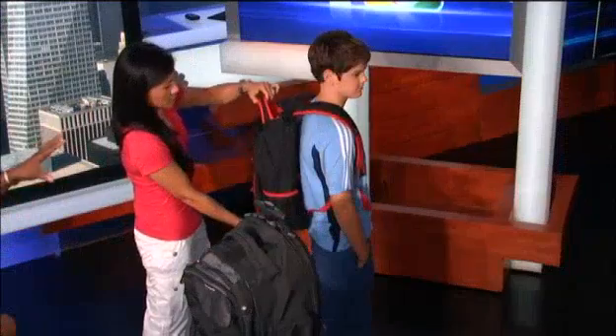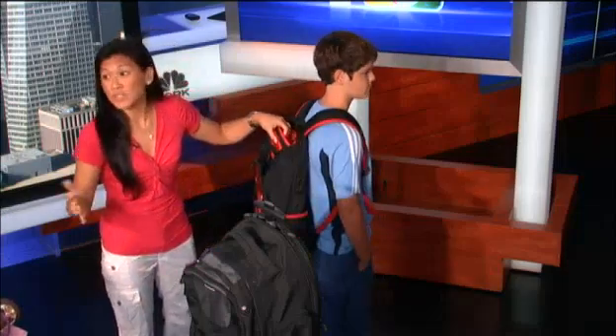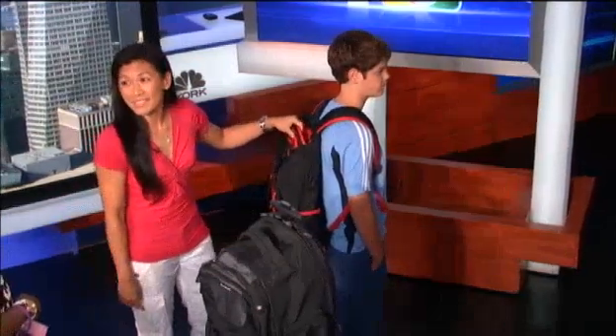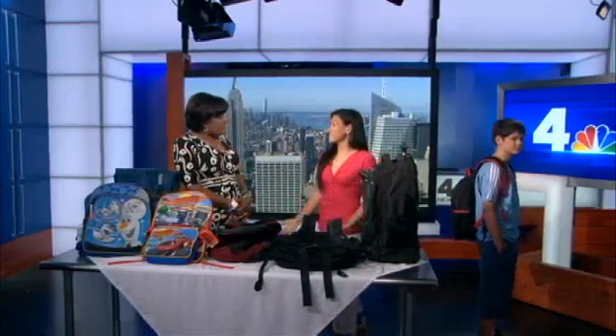We're talking about maybe 20 percent of a kid's weight — actually, a backpack should weigh no more than 10 to 15 percent of their body weight. We know that's virtually impossible, especially with high school kids whose books are four inches thick. Try to keep things you don't need at home. A rolling pack is a good option, though a lot of schools forbid that.